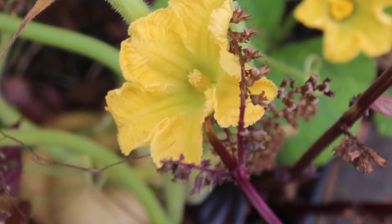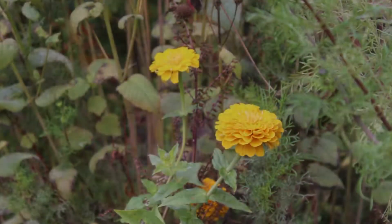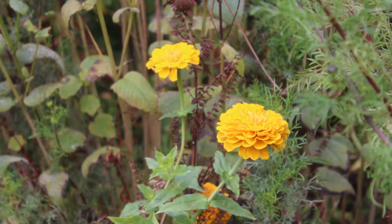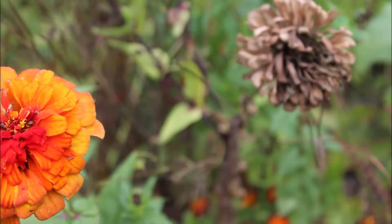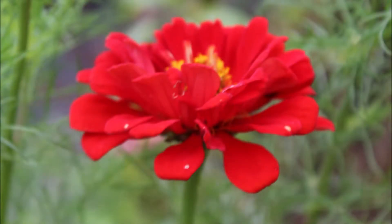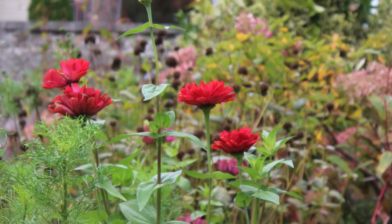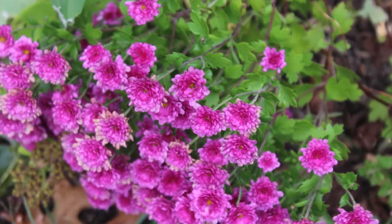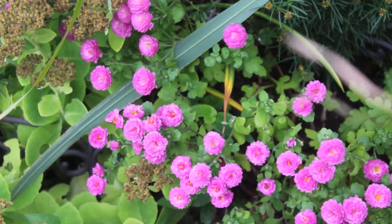My urban cottage garden has been awakened to the beauty of the flowers, the smells of the earth, and the sounds of the city. I am amazed at the display of each plant's unique color, shape, and form. So many different kinds of flowers, petals, and leaves that grace my garden.